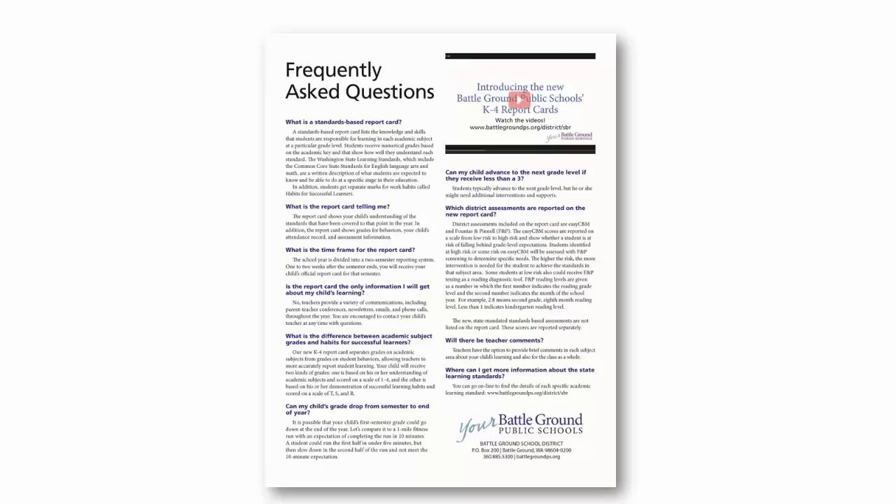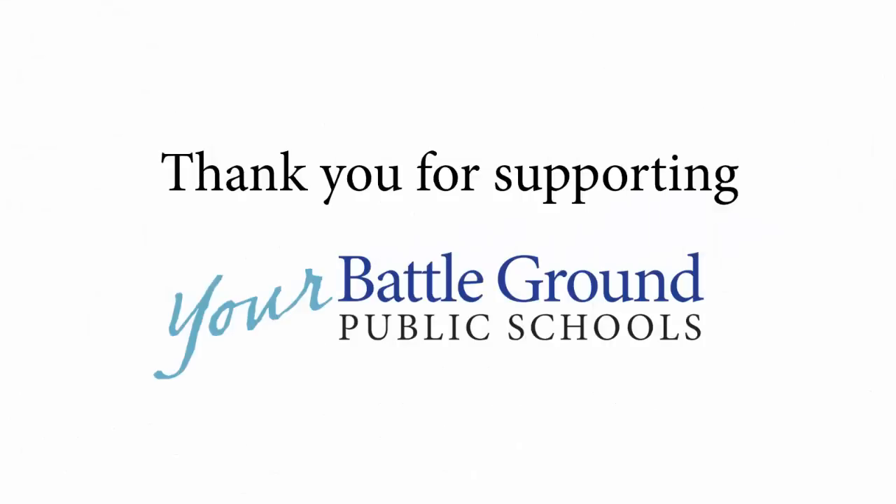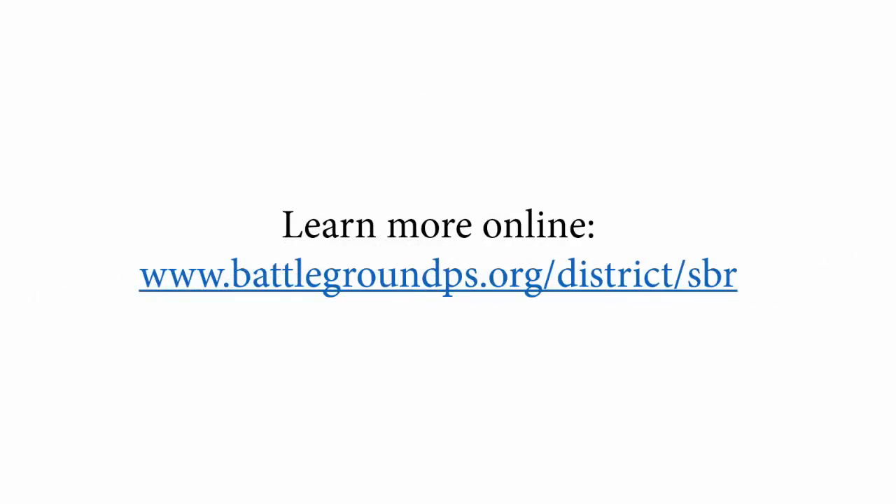We hope this video has helped you understand the new K-4 report card and standards-based reporting at Battleground Public Schools. If you have any questions, please talk with your child's teacher or administrator. Thank you for supporting Battleground Public Schools. You can learn more on the district website at www.battlegroundps.org/district/SBR.